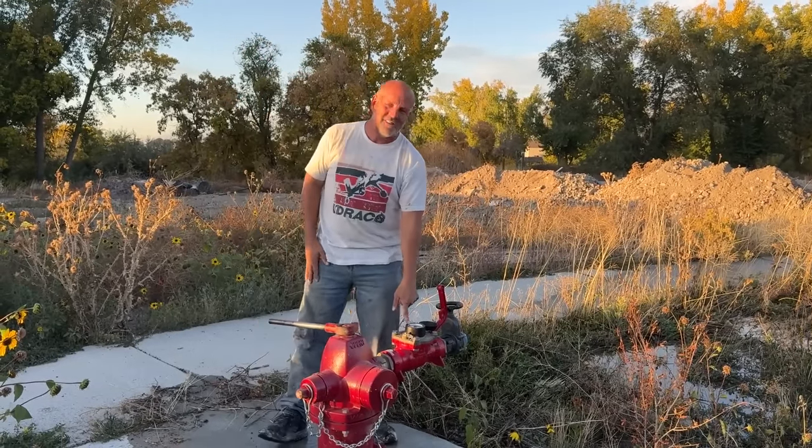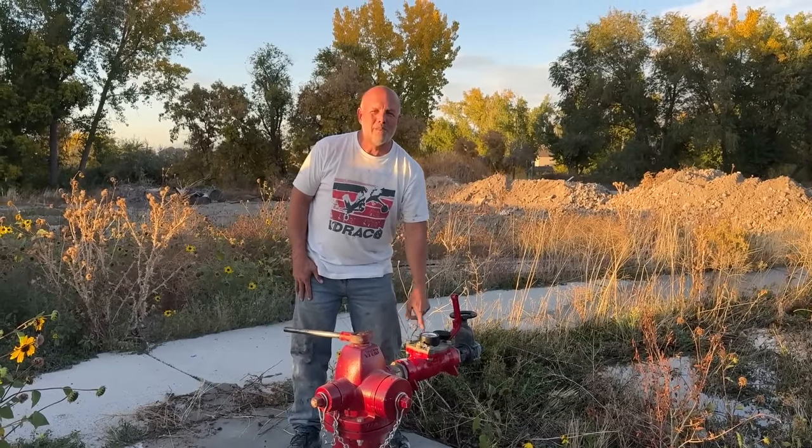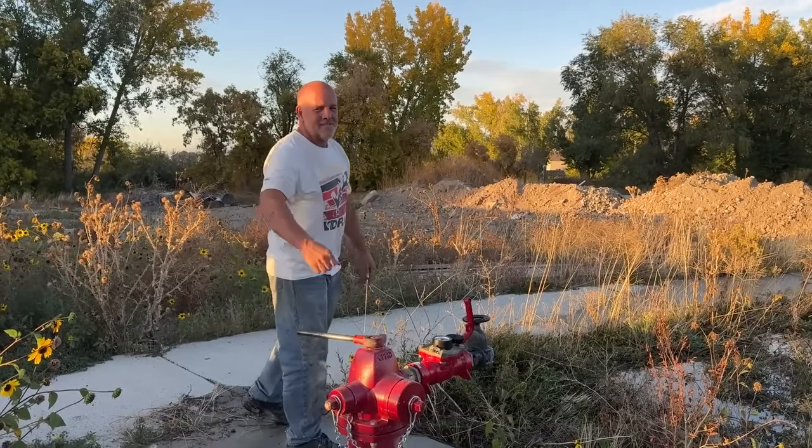I'm going to get a picture of this. Then we're going to watch my water bill go up because they charge me by the gallon. Let's slice some line. Back to work.